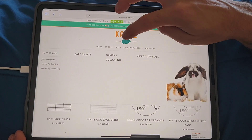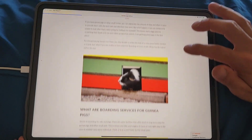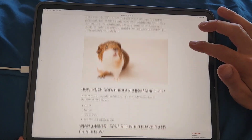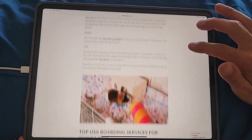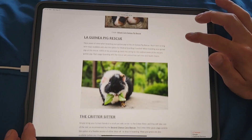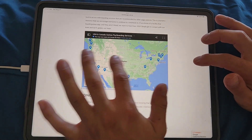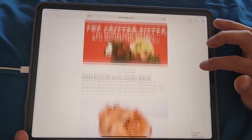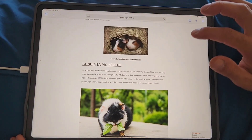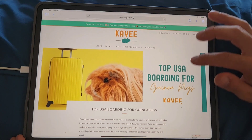Other free resources include guinea pig boarding. They have boarding services listed, including LA Guinea Pig Rescue and Critter Sitter with a nice interactive map. Of course, if you live in the middle of the country it might be harder to find services. Your vet may also offer boarding, and petsit.com might help you find a sitter.